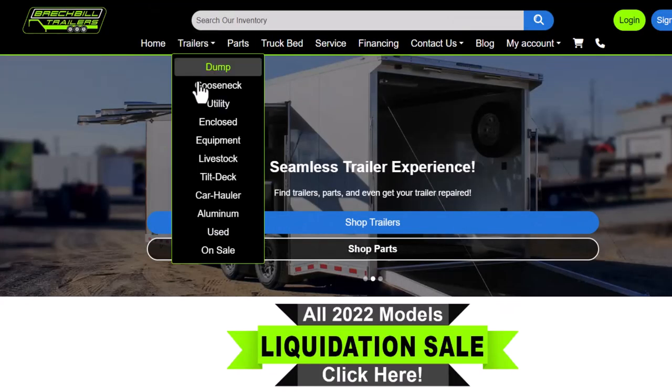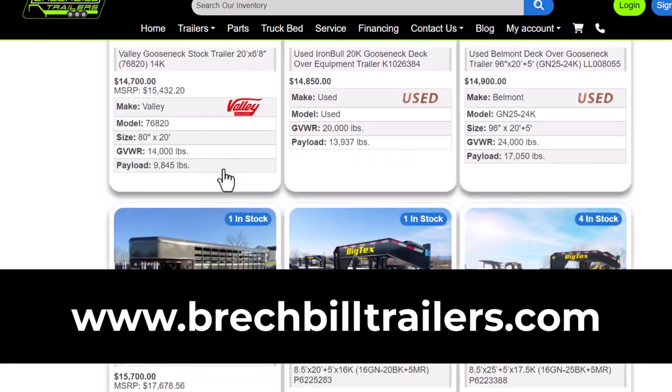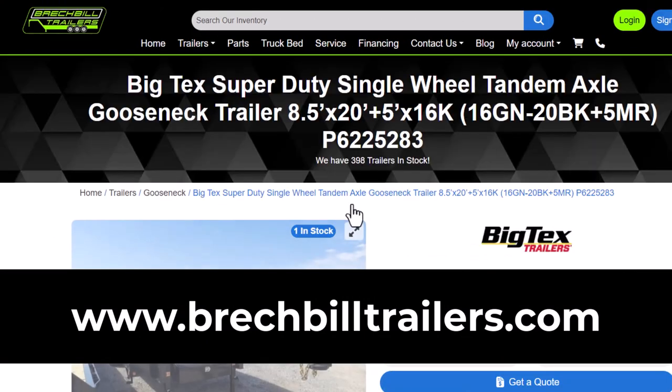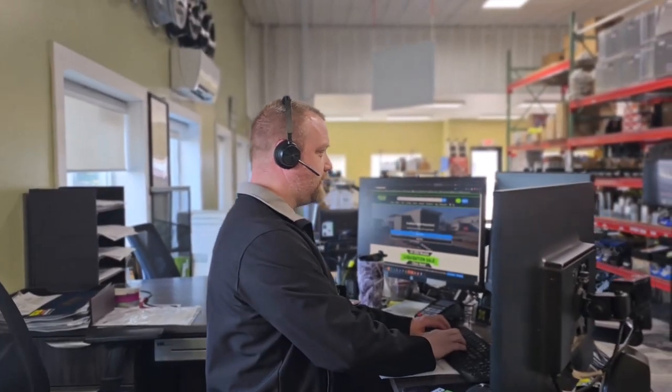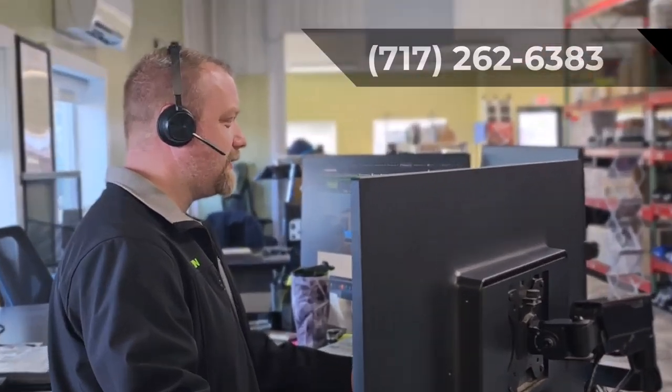To reserve this trailer, view all of our live inventory, or apply for financing, visit our website at www.breckbilletrailers.com. Or to speak with a trailer specialist, pick up the phone and give us a call at 717-262-6383.